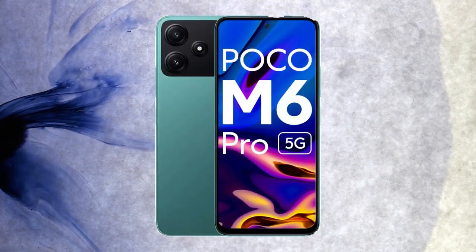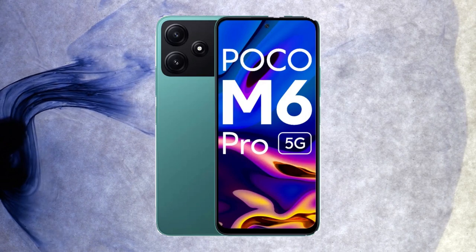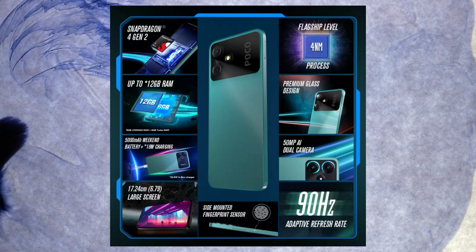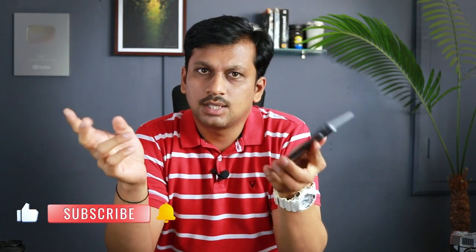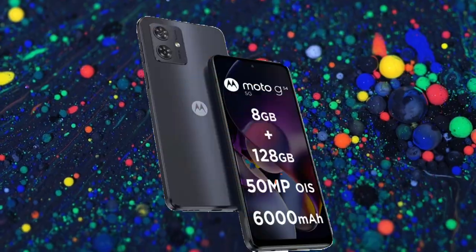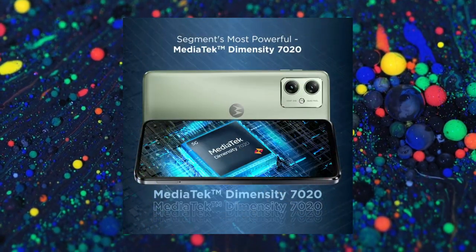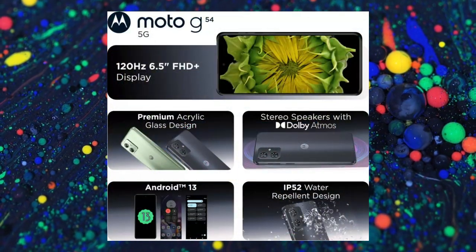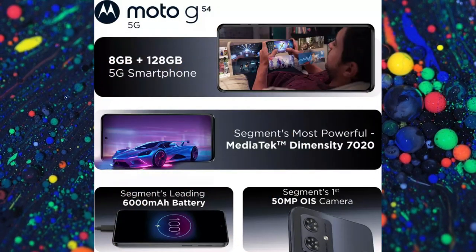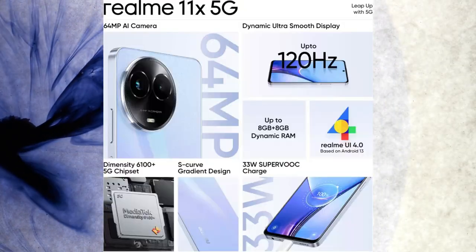For alternate phone recommendations, the first one I'd go with is the Poco M6 Pro, priced at around 12,000 rupees — amazing phone with a 90Hz AMOLED display and a 50-megapixel camera, which is a better performer. There's also the Motorola G54 5G, sitting at around 15,000 to 16,000 rupees — sometimes on offer around 14,000 rupees — with 6GB RAM, 128GB storage, optical image stabilization, a 50-megapixel camera, and a 120Hz Super AMOLED display.